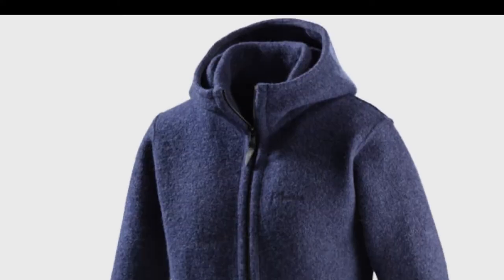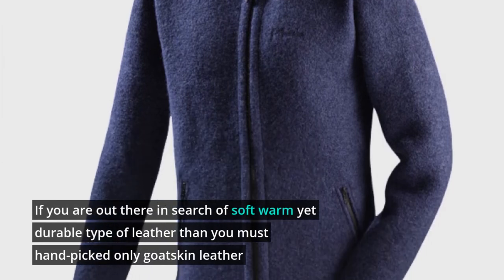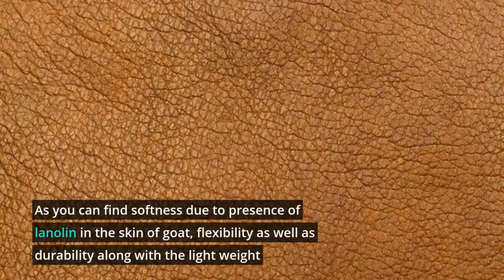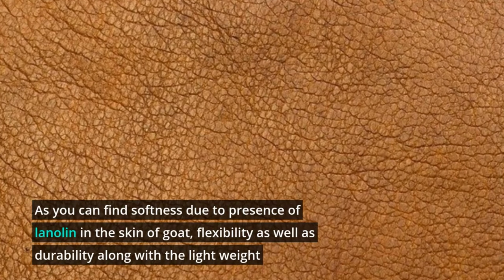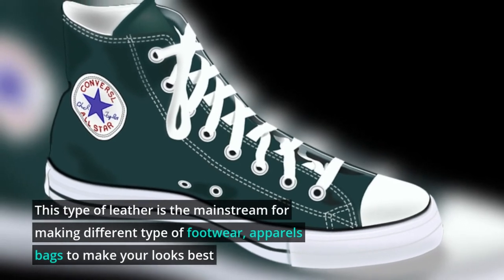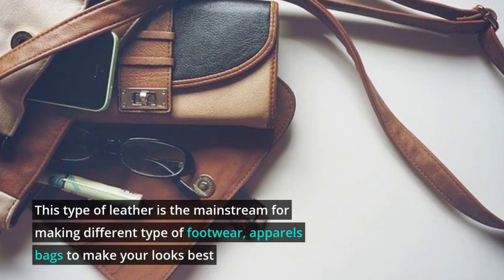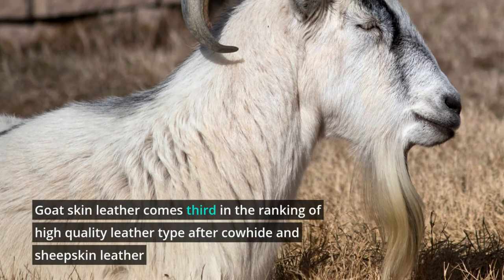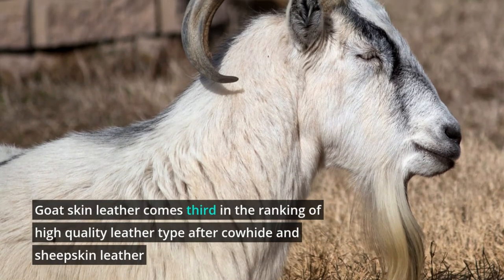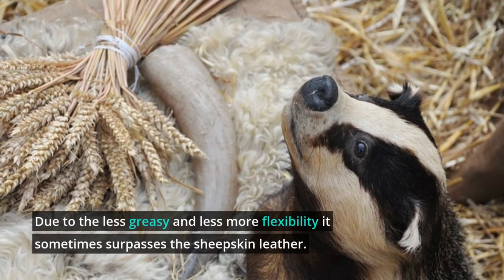Goat Skin Leather. If you are in search of a soft, warm, yet durable type of leather, then you must handpick only goat skin leather. You can find softness due to the presence of lanolin in the skin of the goat, along with flexibility, durability, and light weight. This type of leather is mainstream for making different types of footwear, apparels, and bags to suit current fashion trends. Goat skin leather comes third in the ranking of high-quality leather types, after cowhide and sheepskin, and due to its less greasy nature and flexibility it sometimes surpasses sheepskin leather.